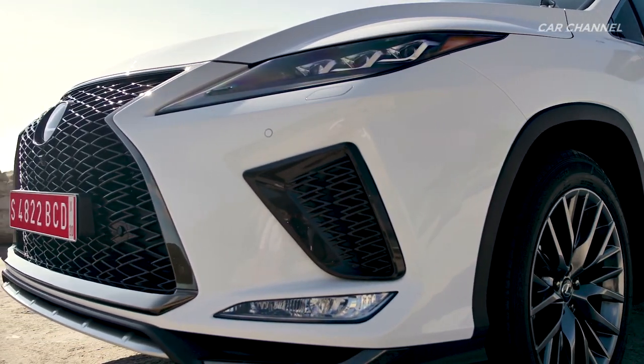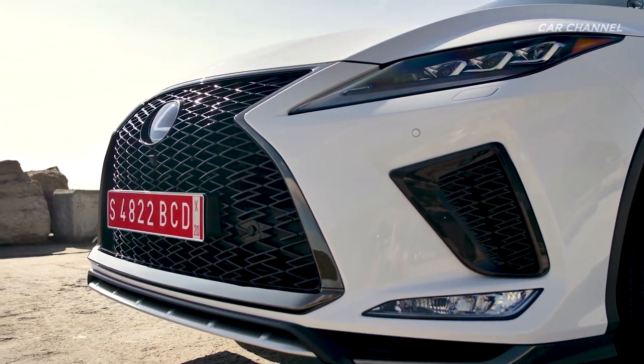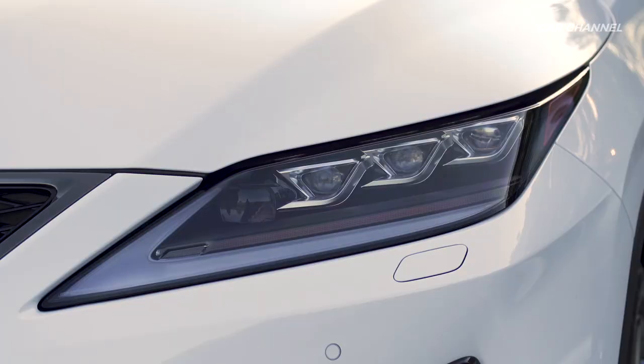The angles of the grille surround are also echoed by the angles used at each corner of the bumper, to smooth the visual flow across the front.